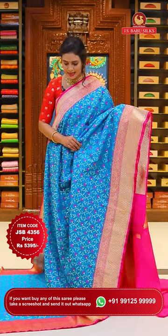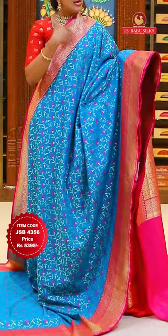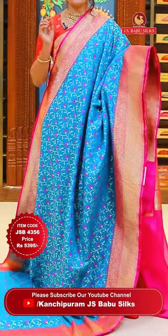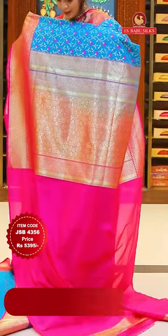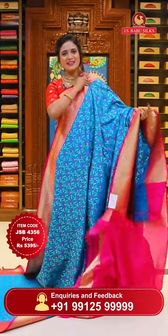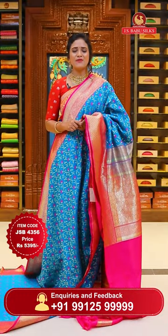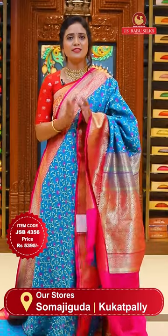Rama green with pink - a Banarasi silk sari. Just like the previous orange color sari, this is also an extreme lightweight sari. All over the body it is Meenakari florals with zari weaves and silk thread beams. Either side borders have zigzag pattern with florals and temple design - upper bottom small and lower border medium. The combination of rama green with pink is beautiful. The pallu is completely floral zari weave - lovely. Blouse contrast is plain with a bottom border. Sari code JSB4356, price 5,395 rupees only.